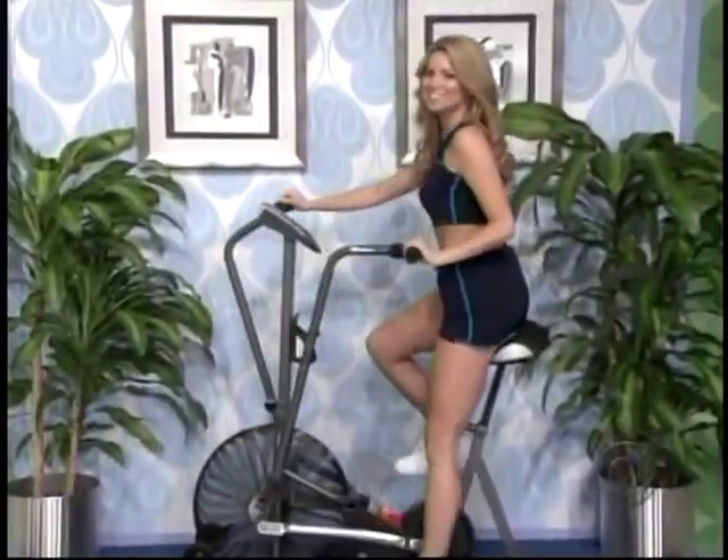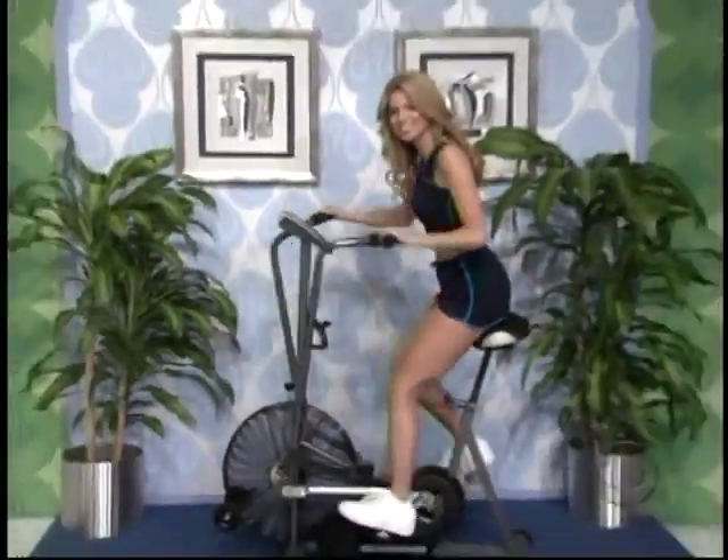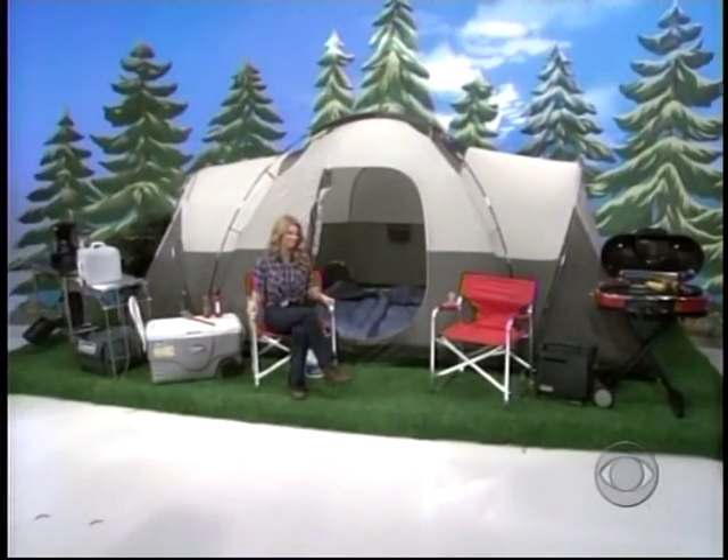It's an exercise bike that offers a total body workout and a display that lets you track your progress while riding. Distant tent, extreme cooler, portable water heater and much more, all from the Coleman Company.